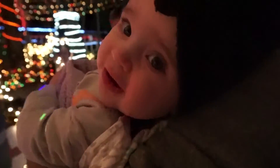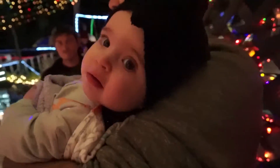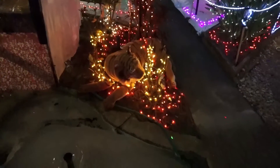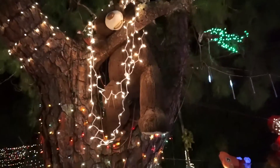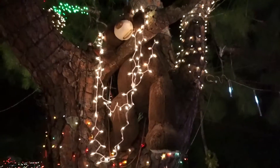Oh. My. Gosh. Hey, baby boo, there's a water feature in this yard. Tiger. Yeah, Christmas tiger. Christmas tiger. No, that's not okay. Why are you up there?